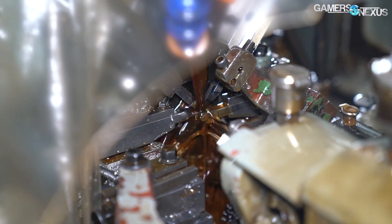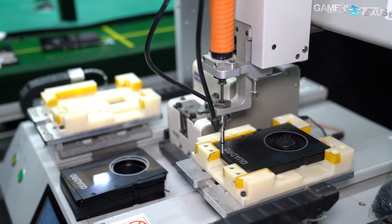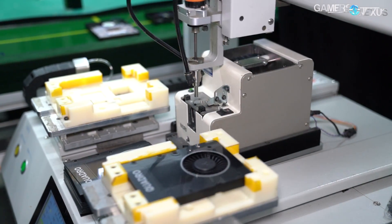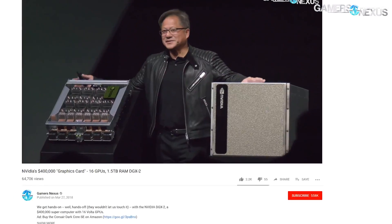Cooler Master took us on this tour to show where the screws for their cases and coolers are made, including liquid cooler products like the ML240, cases like the SL600M, and coolers made for partners that we're oddly not allowed to name but are allowed to show. Not exactly sure who these particular case and cooler parts are made for, but they do look familiar to other parts we've covered in the past. Must be a coincidence.